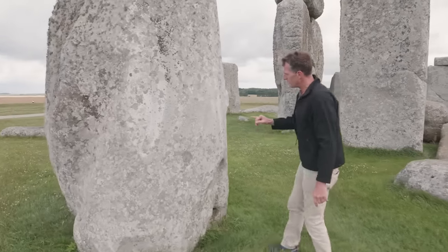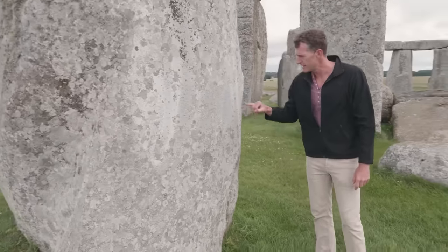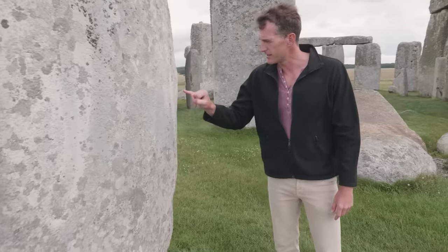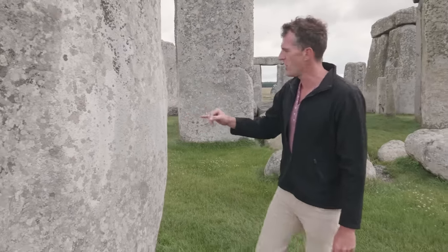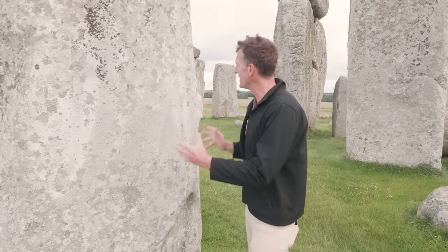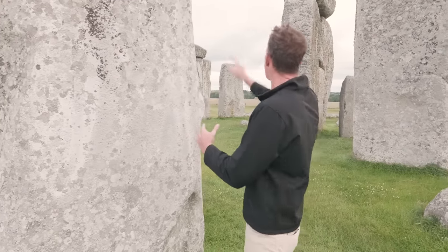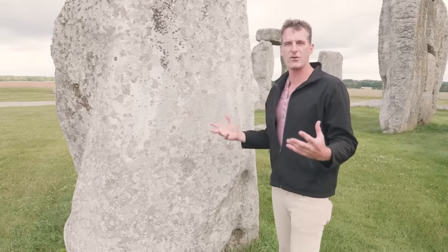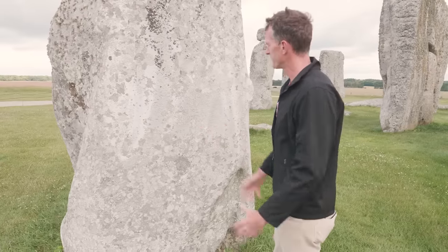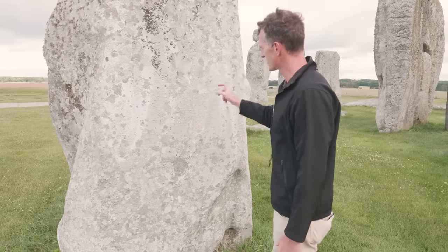If you look at all the pitting on this sarsen stone here, it looks like weathering but it's not. These are actually the marks of thousands and thousands of strikes with a stone hammer. All of these stones were individually shaped, rounded off, completed by thousands of hours of craftsmen hitting them with little stones.